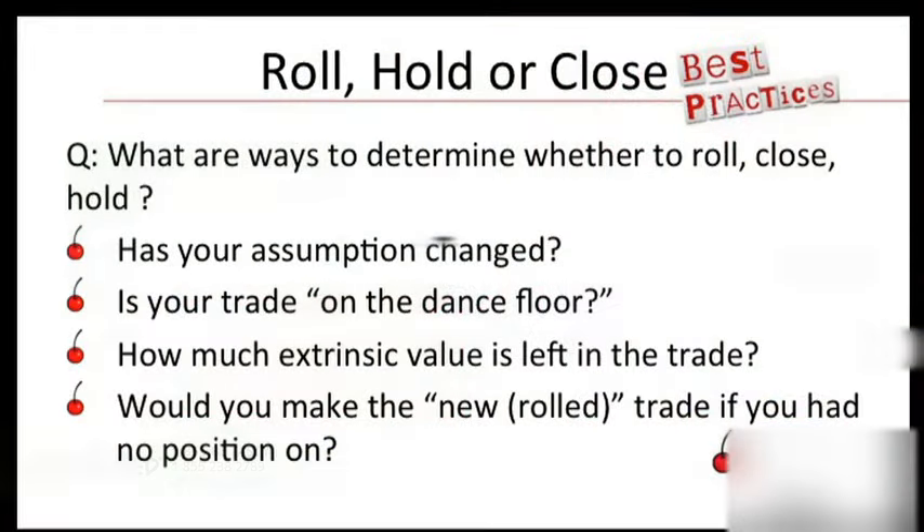What are the ways to determine whether to roll, close, or hold? Well, first of all and most important: has your assumption changed? A lot of times it's not so much my market assumption that'll change, but there are times when I just don't want to deal with a certain stock anymore — I'm done with that stock. And there are other times when I'm like, okay, I'll keep this position on one more cycle.